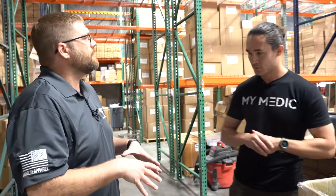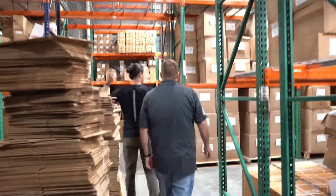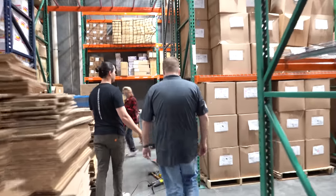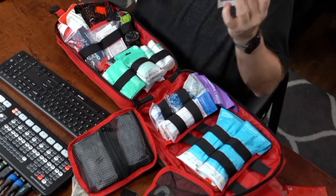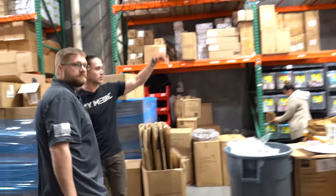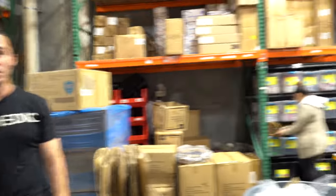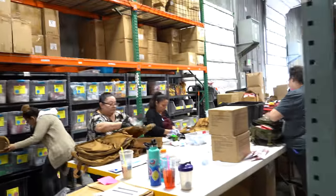So if I order something online, it would be shipped from this location? Yeah, shipped from this location if you order from MyMedic. This is mostly all those supplies — anything that gets put into a kit is going to be on these shelves.